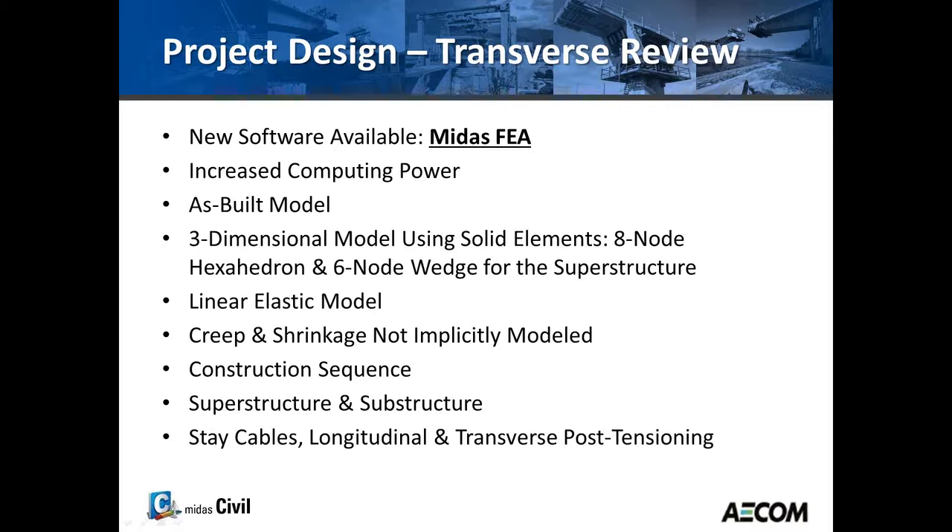During the erection of the bridge, we found an opportunity to review the transverse design with new software — Midas FEA — and with increased computing power, we decided to create an as-built model using three-dimensional solid elements, some eight-node elements and some six-node wedge elements. This model is a linear elastic model, so there's no reinforcement and no plasticity. For creep and shrinkage, we used approximations rather than implicit modeling.